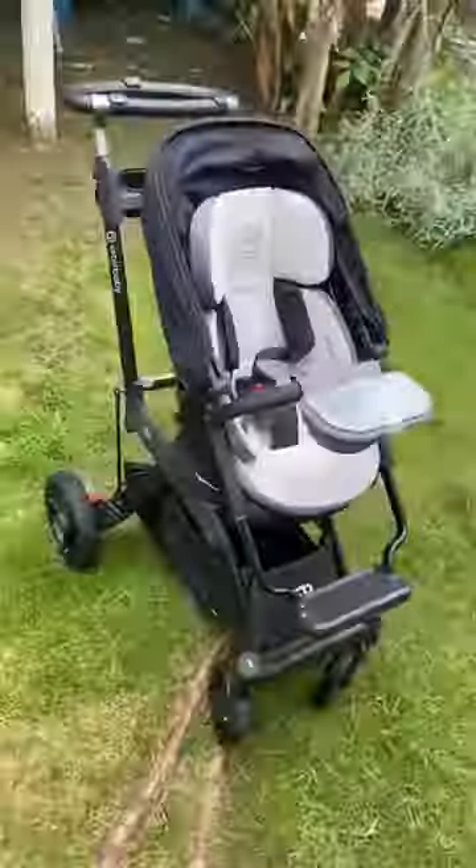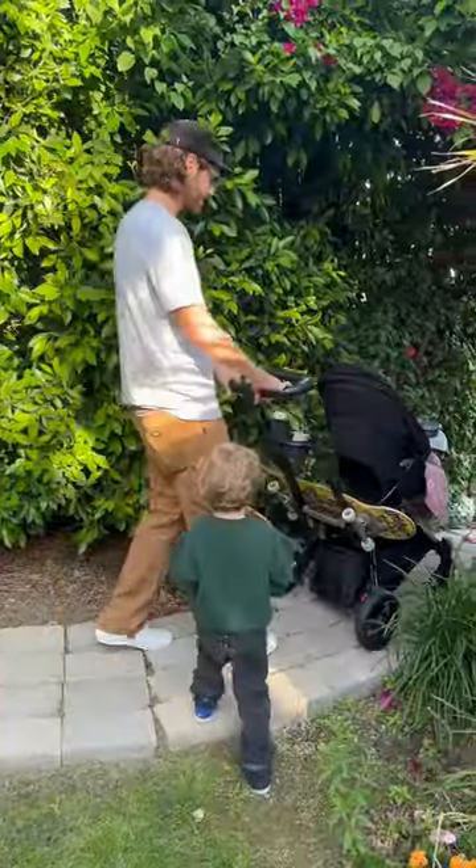I'm Sean Hover. I'm a real dad who's had some real bad strollers. Supposedly the Orbit Baby G5 is the cream of the stroller crop, so I'm going to take that bad boy out for a spin and review it based on my personal top four stroller needs.